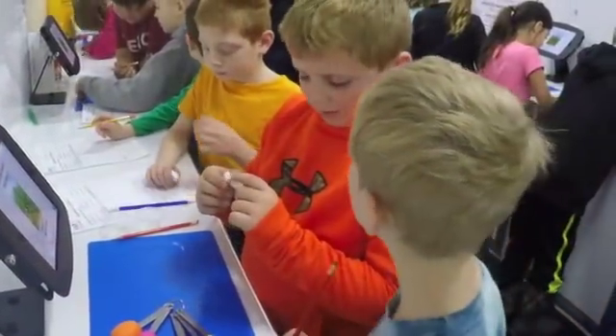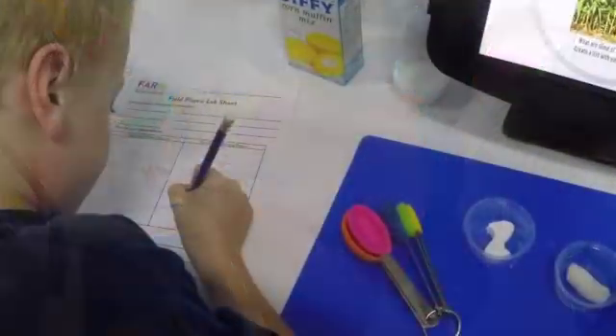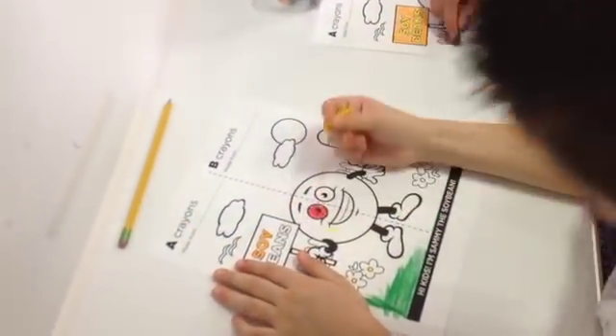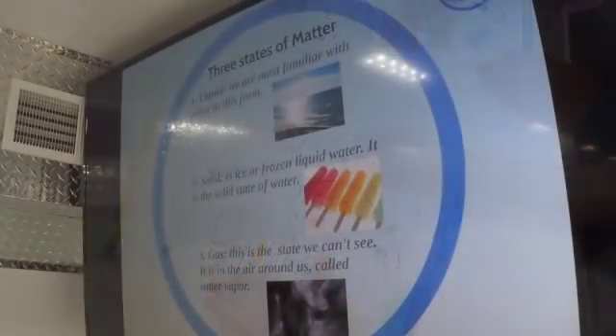Lessons for grades 3 through 5 guide students to examine the difference of byproducts made from petroleum and corn, the role of DNA in plants, petroleum versus soybean-based products, and the water cycle.